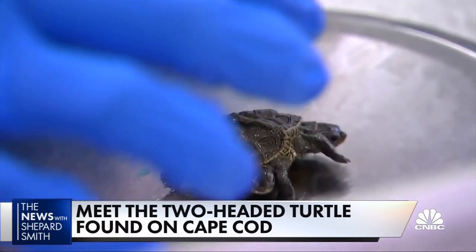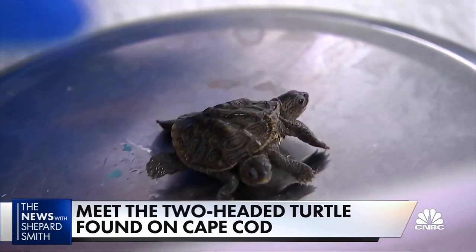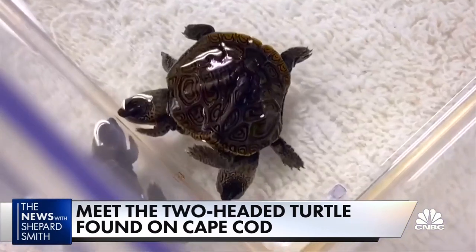The turtles are about the size and weight of a quarter — seven grams today. They've been named Mary-Kate and Ashley. An X-ray shows inside, it's a full house.